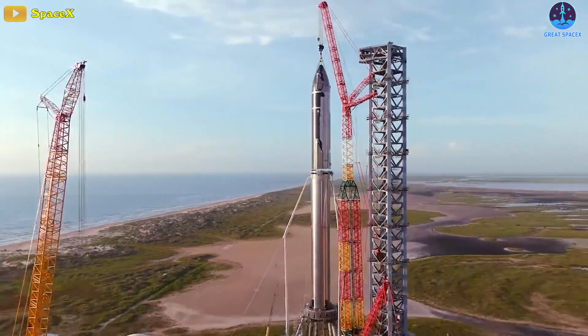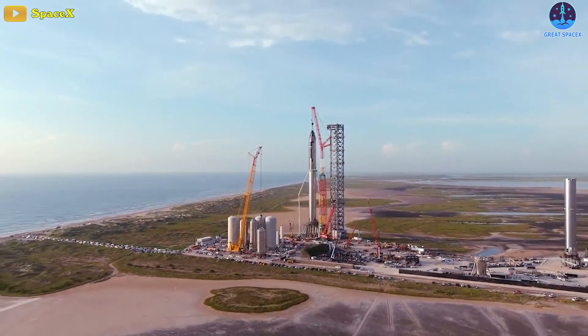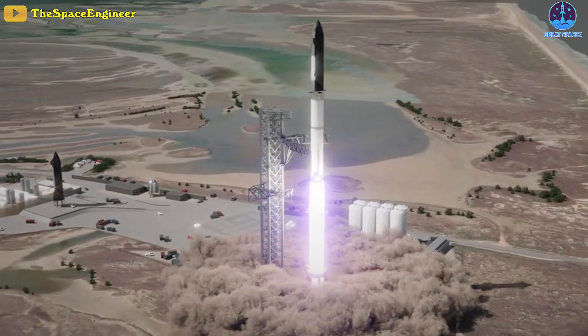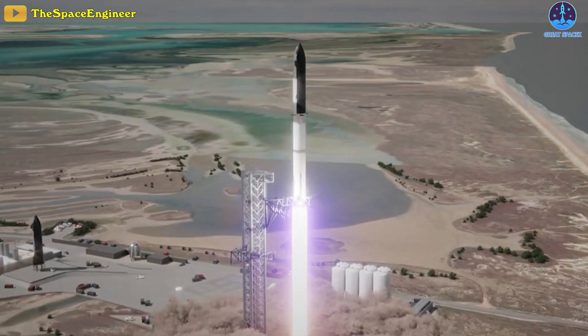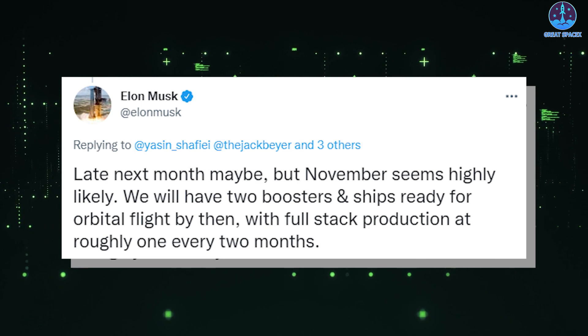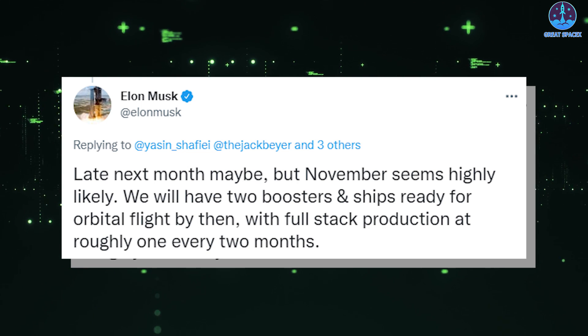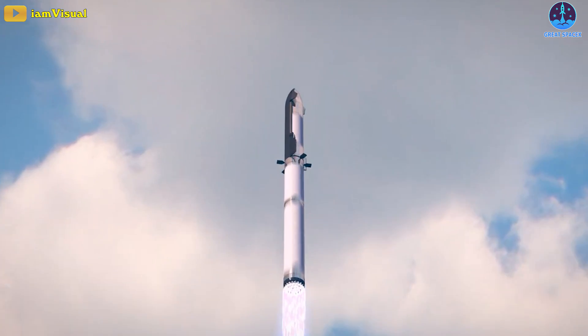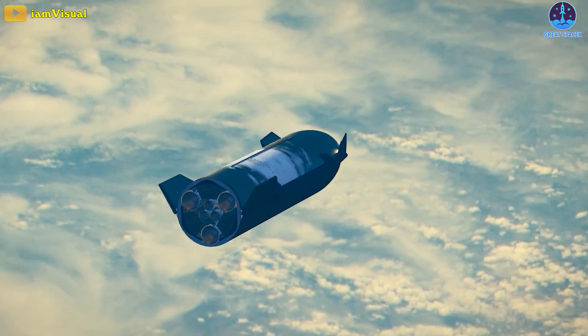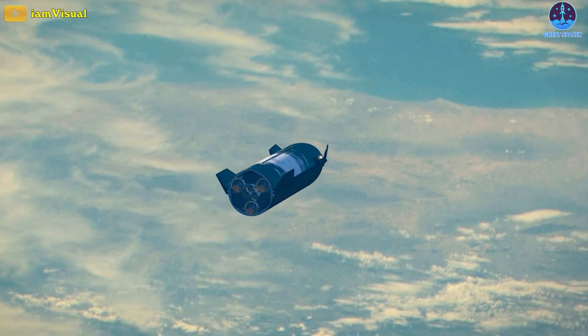If all ground tests go as planned without any major issues and SpaceX gets a launch license from the FAA, the orbital flight test will most likely take place by the end of this year. CEO Elon Musk says it's highly likely SpaceX will be ready to attempt its first orbital Starship launch in November 2022, and possibly as early as late October. And if successful, Starship will help fulfill the promise of the space age that has been over a century in the making.